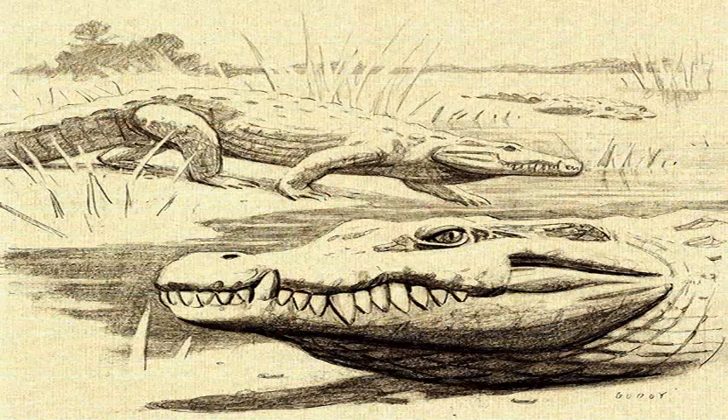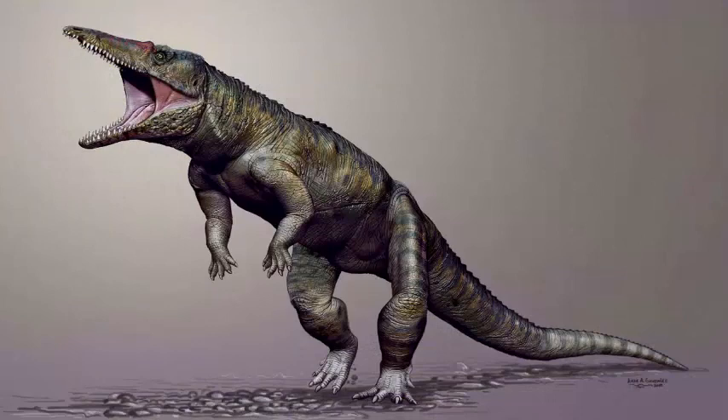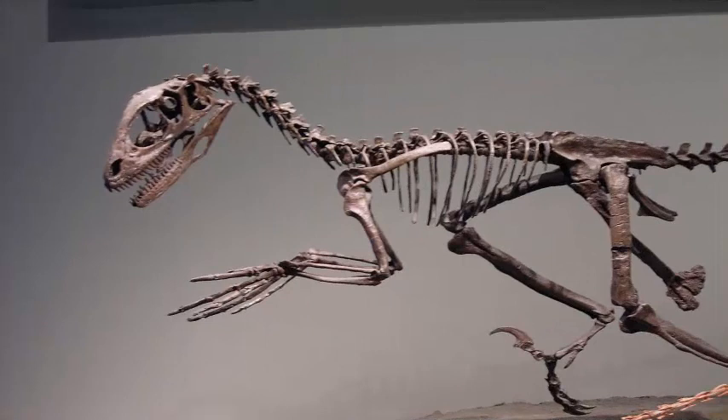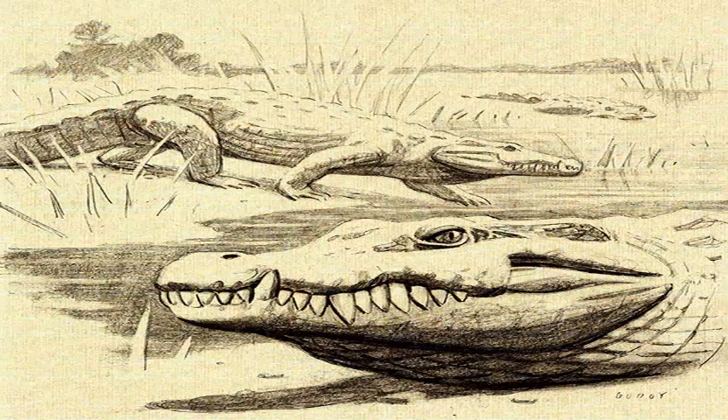Professor Paul Barrett of the London Natural History Museum, one of the authors of the new paper, said: 'This is a small animal we call the Teleocrator. It is not very large — it would probably have weighed about the same as the average family dog.' He told BBC Radio 5 Live: 'Visually, it would have looked a bit like an upgraded version of a Komodo dragon, maybe crossed with something else.'